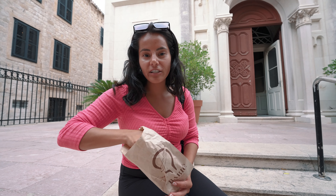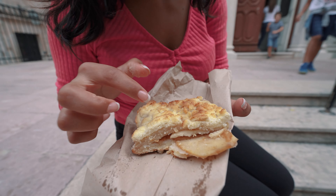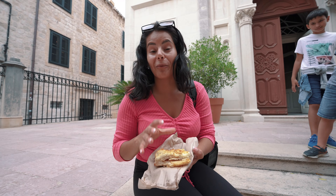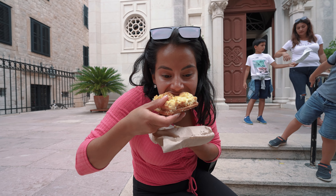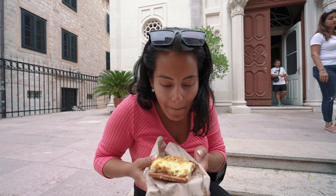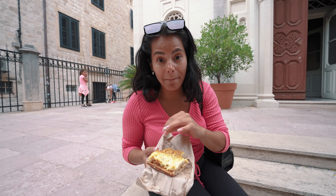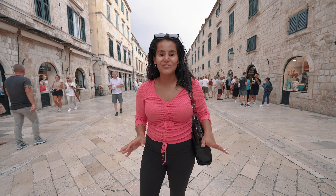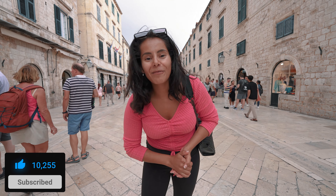We walked into the bakery and asked the lady working there what the most Croatian dessert was, and she pointed at this — it's a version of an apple pie. It looks and smells really good, with crumbly layers of apples inside. It was pretty hard to find a dessert this late in the day but we're glad we found this one. It is really good — a very delicious apple pie that melts in your mouth and is so crumbly on top. That's it for today's video! If you had a favorite food please comment below, like the video, and subscribe — we'll see you in the next one!